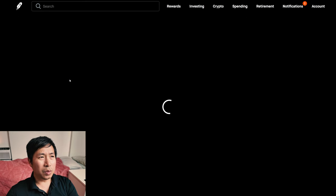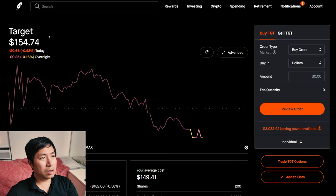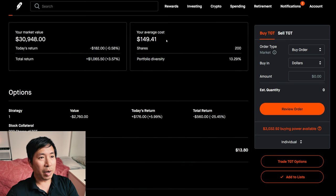I have 200 shares of Target. Target is at $154.74. My average cost is $149.41. My total return is $1,065.50.